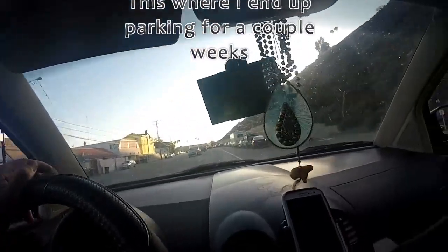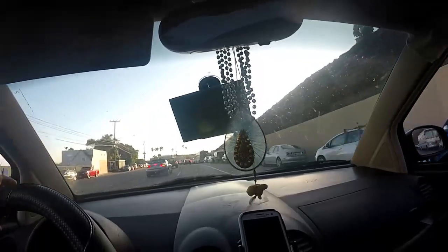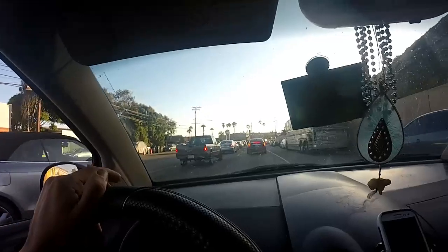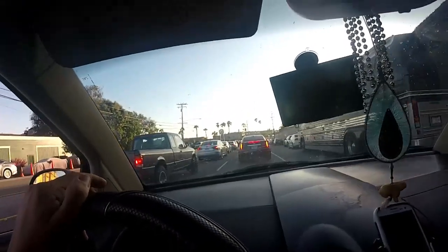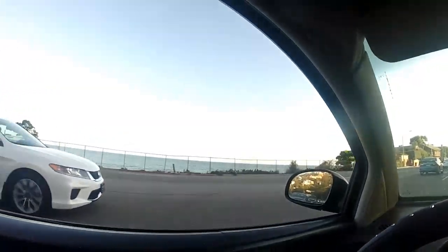There's another RV. She was getting a little frisky. Yeah, there's definitely parking on the side of the road, I don't see any signs posted, so that's a good thing. Obstructed view, except a fence.